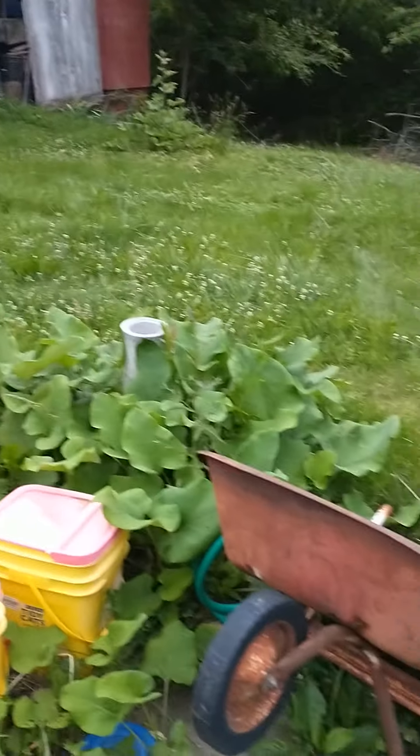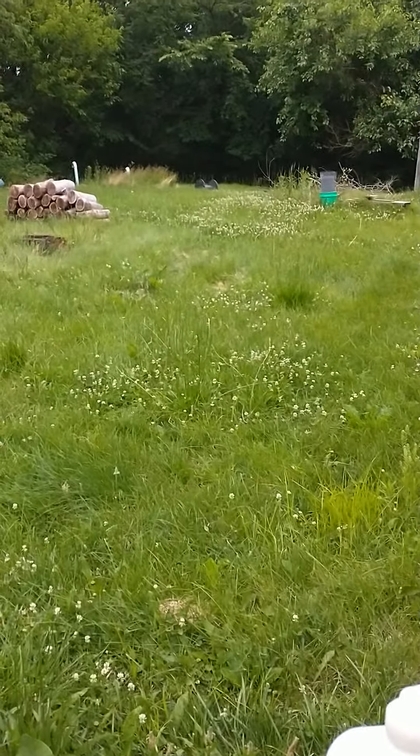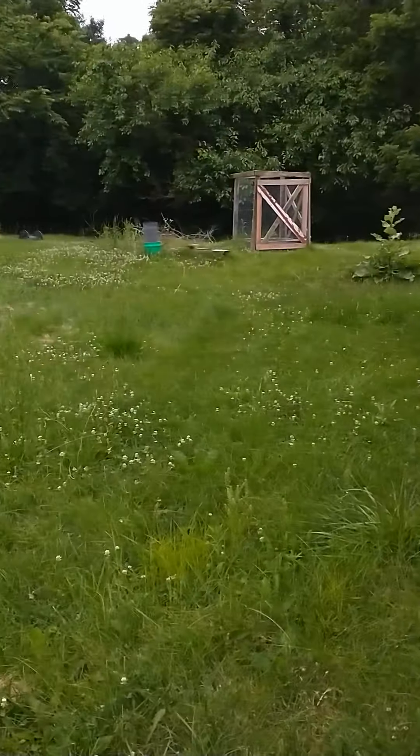So this is the update for today. I wasn't really expecting to make this until I found that scat. Definitely not letting the cats out here in the yard anytime soon. They're not happy about it, but whether they understand it or not, it is for their own good.